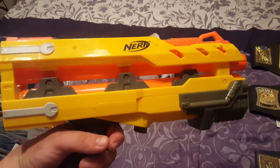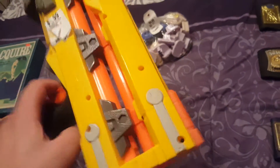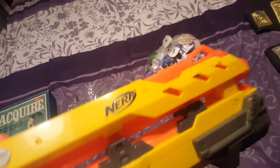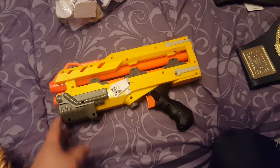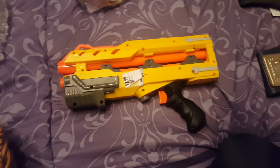Here's a Nerf attachment — this goes on the Long Shot; it's the front barrel extension you usually find them without. This was three bucks. I actually think it was at the thrift store with the Long Shot the other day — the Long Shot was priced at like $20, but this piece just had a $3 sticker on it. I figured I could hold on to it, and once I get a Long Shot missing this piece, it'll be well worth the three bucks.